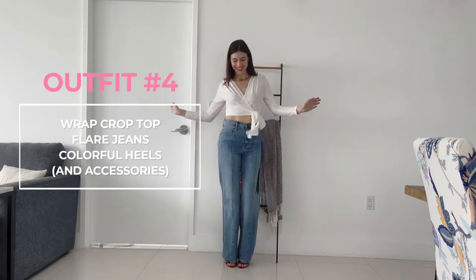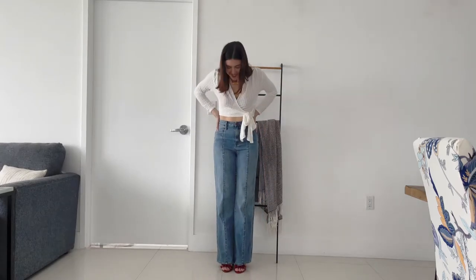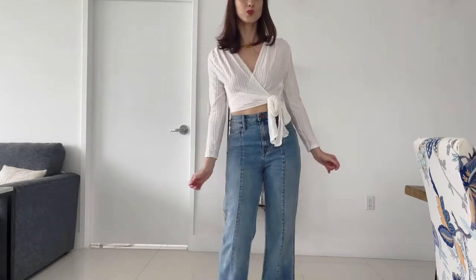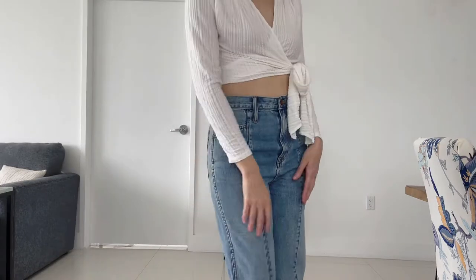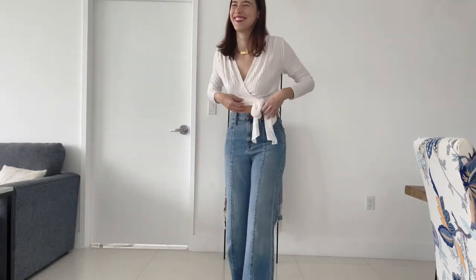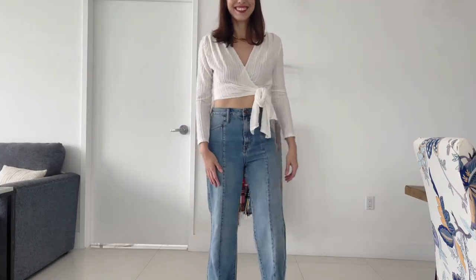For all my crop top loving ladies — I love pairing a wrap crop top with flare jeans. Since this top is a solid white color, I added some fun red heels to add a pop of color, and red accessories like these cute cherry earrings to tie the look together. If you're not a fan of crop tops, you could also opt for a v-neck blouse or a full-length wrap top for this look.